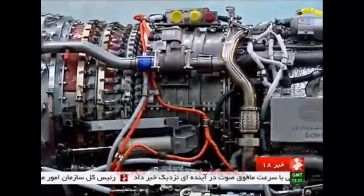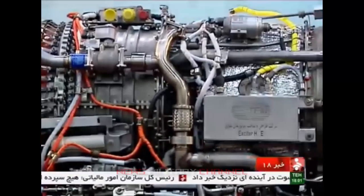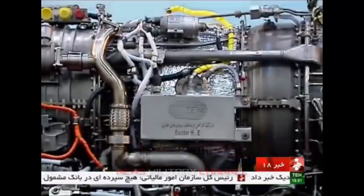This puts Iran on the elite list of eight countries that are capable of producing such high-end aircraft engines through indigenous technology, and makes a breakthrough in the country's defense and aviation industry.